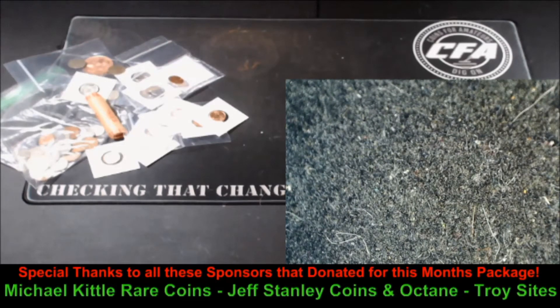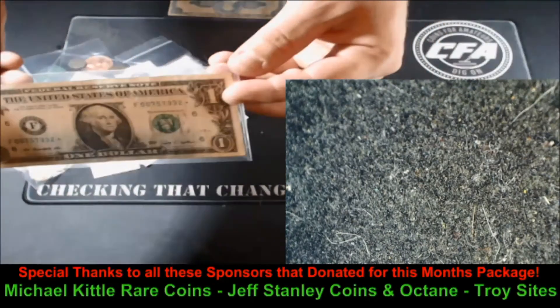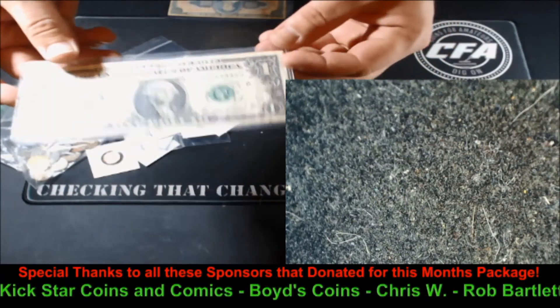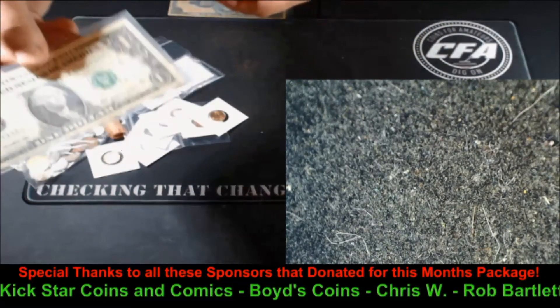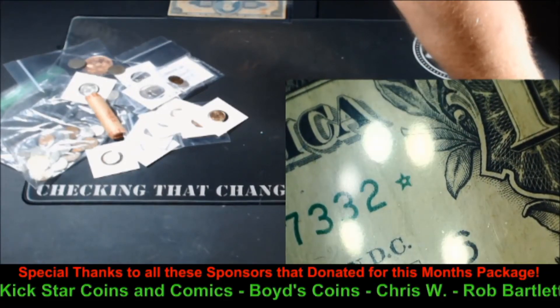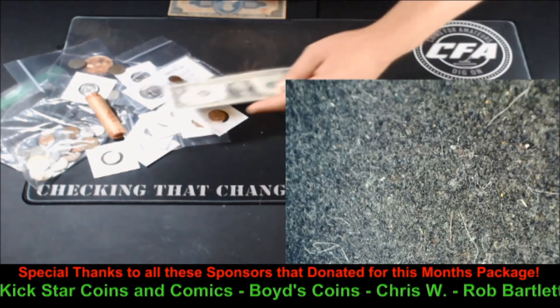We've got some more cool stuff here — how about some notes to go along with your coins? How about a star note? Star notes are pretty cool, we love collecting them. It's a fun treasure hunt for the whole family every time you go to the store and look for change. You see right there at the end of the serial number there's a little star — that means it's a replacement note and they're harder to find.